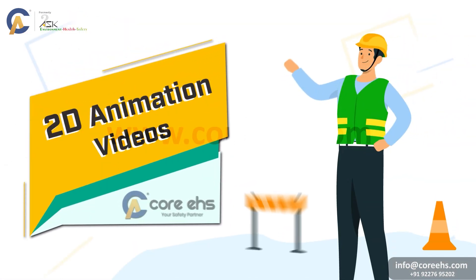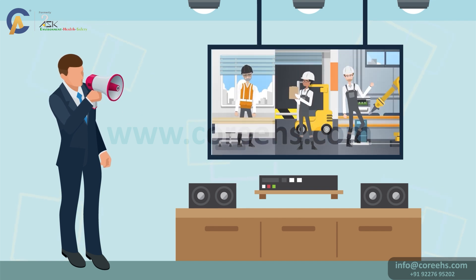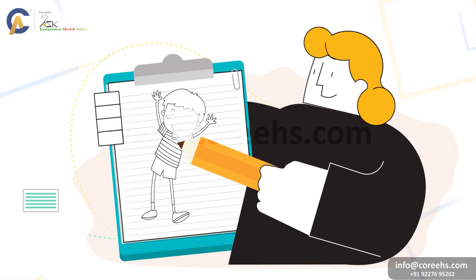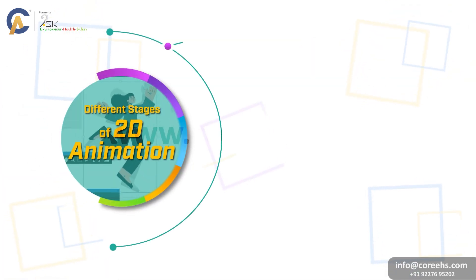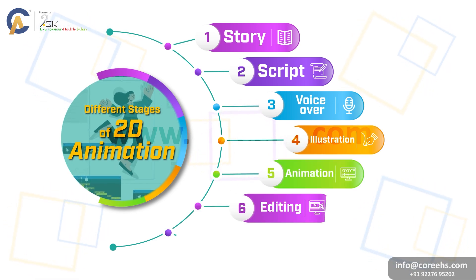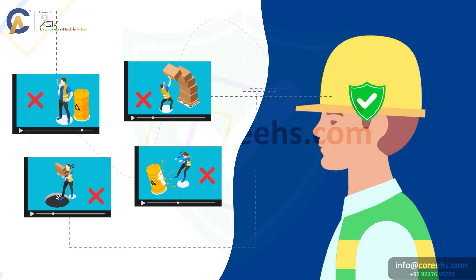2D animation videos. Let's delve into 2D animated videos. These are traditional animation methods where each frame is drawn by hand, creating a flat, two-dimensional appearance. While it's one of the older methods, 2D animation remains a powerful tool for explaining induction processes and training modules. Its simplicity and clarity make complex safety concepts easily understandable.